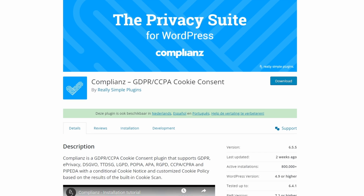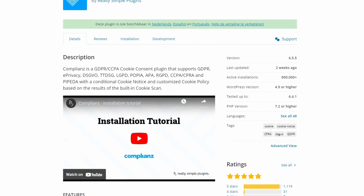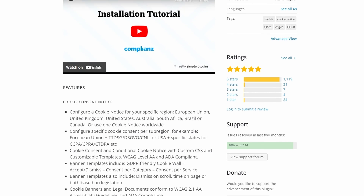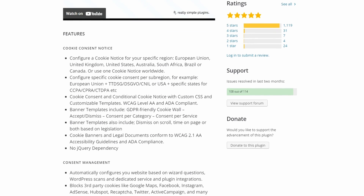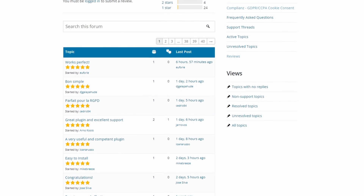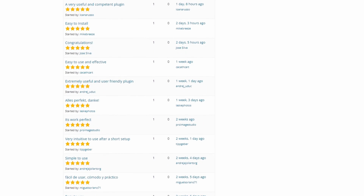Among its features is the geo-IP determination function, which lets you tailor your cookie notice according to users' locations. The plugin automatically scans your site to find the cookies you already use. It also supports multi-language websites and automatically translates cookie banners for a global audience. There is a free version; however, for more features, paid plans start from $45 per month.